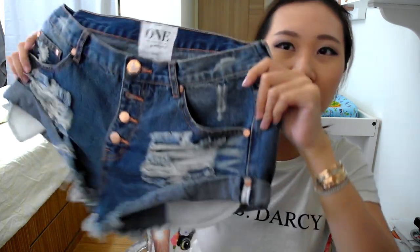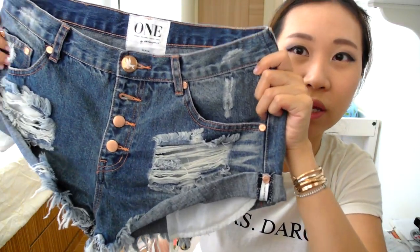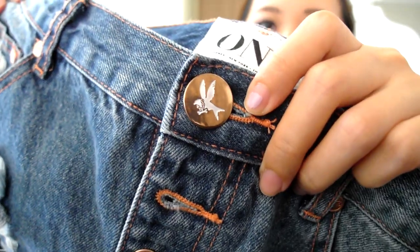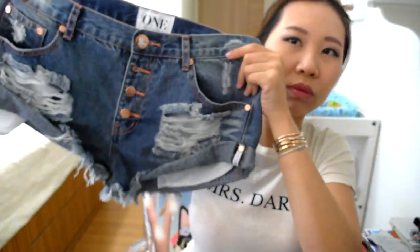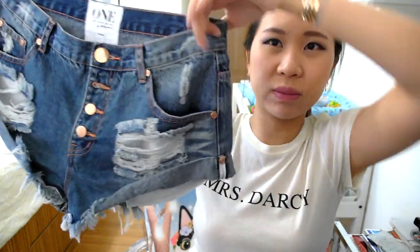The next pair are a little bit more flashy. I got them in a very basic blue but they have got really stunning rose gold buttons. As you can see here, this beautiful button with the One Teaspoon logo. All of them also have this little tag here - One Teaspoon. Very distressed, and at the back it's a little bit more plain.